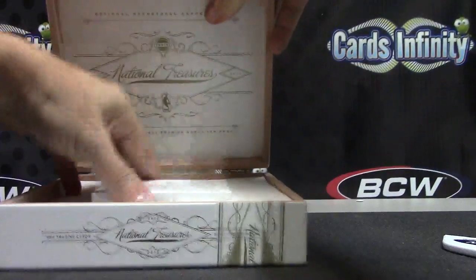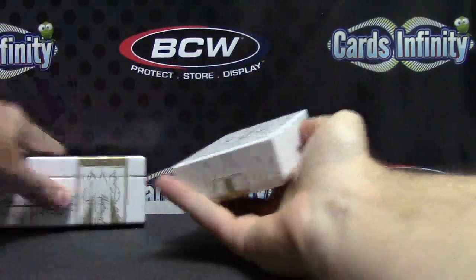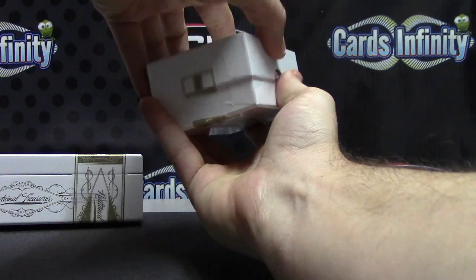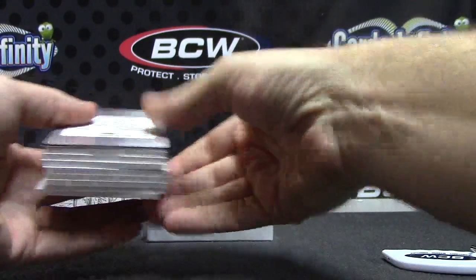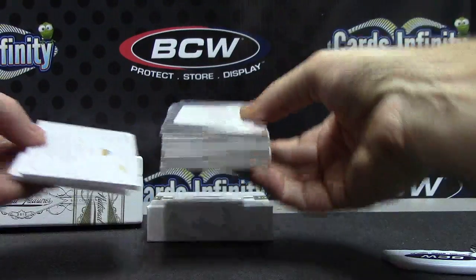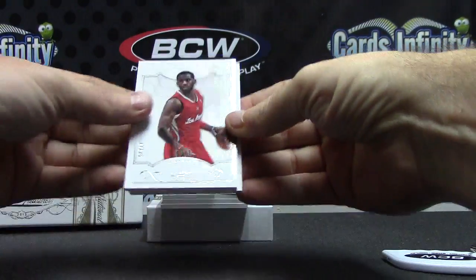Here we go, last box I have of this stuff. That's where these last seven or eight cases have been loaded. I think this is a double base box — but it wasn't a double base box.